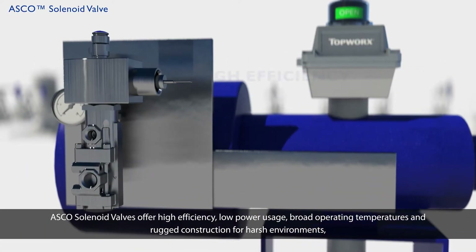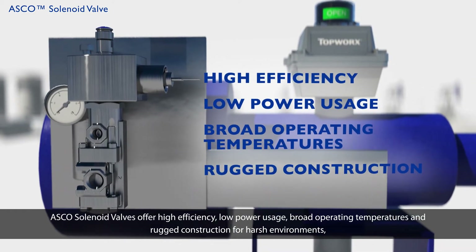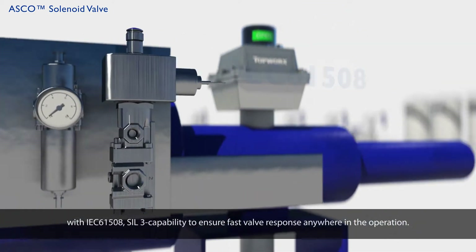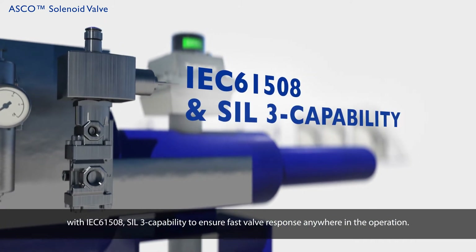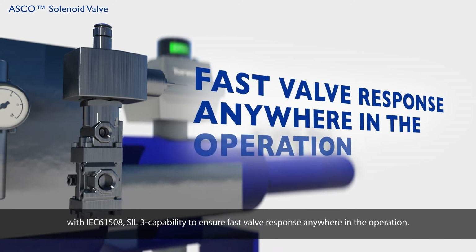ASCO solenoid valves offer high efficiency, low power usage, broad operating temperatures, and rugged construction for harsh environments, with IEC 61508 SIL-3 capability to ensure fast valve response anywhere in the operation.